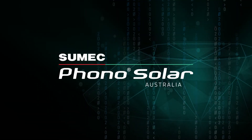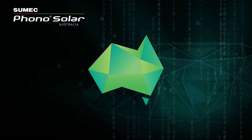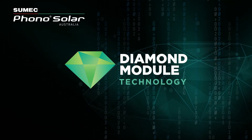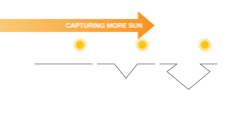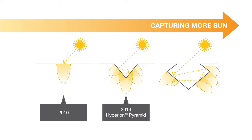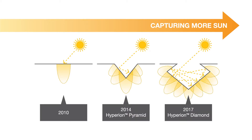Welcome to SUMEC PhonoSolar. We have been evolving our diamond module technology for Australian conditions for over 10 years. In our tireless pursuit to capture more sunlight and create more electricity with our solar panels, we have evolved diamond module technology multiple times over the last 10 years.